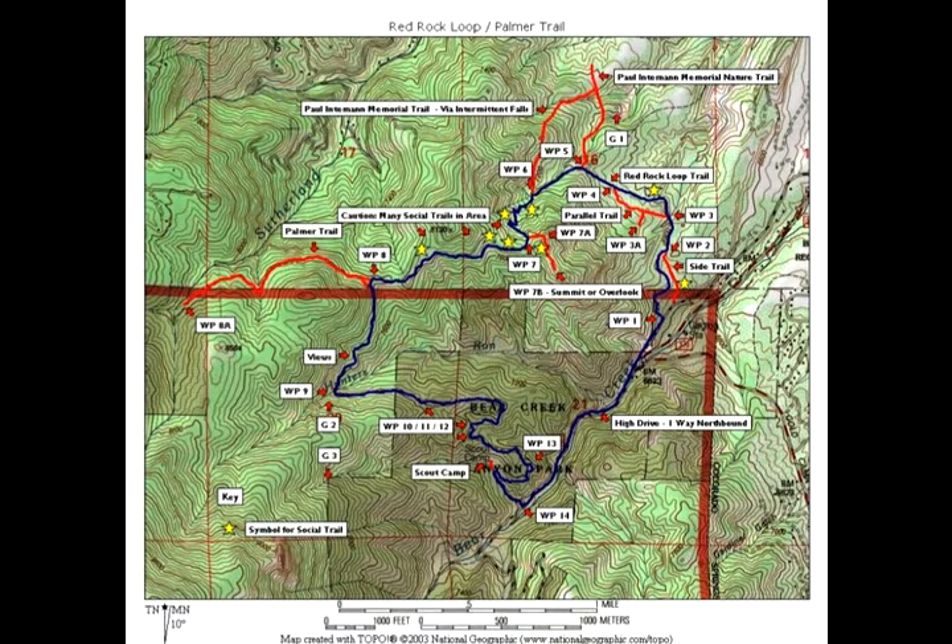This month, we went mountain biking on the Palmer Trail, which you see here on this map. Because we went mountain biking, we started this route sort of backwards. Most of the time, people would start from Section 16 up off of 26th Street and Lower Gold Camp Road. But we started off of High Drive, which is the point at the very bottom of the map. We rode up High Drive and then started up from there.